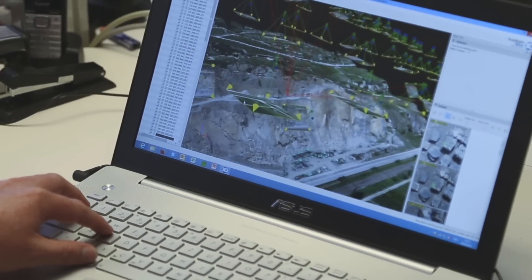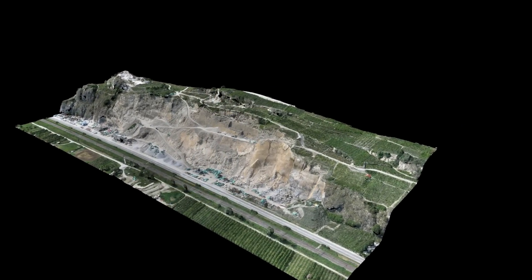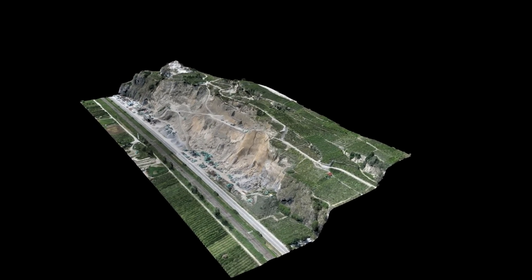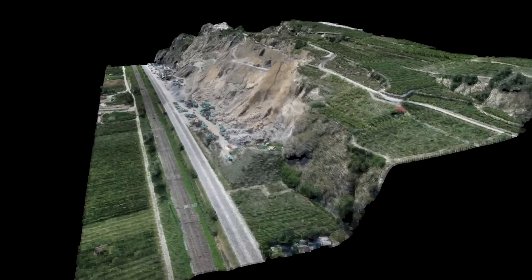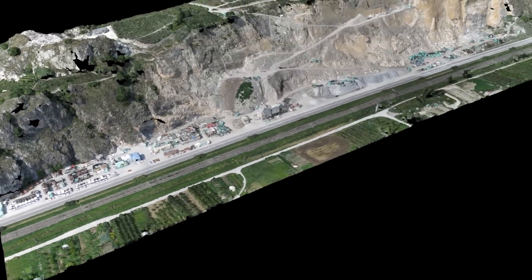To summarise, the eBee RDK is a complete package. It gives you a smooth flow of data from the field to the office to the customer. Projects that used to take days now take hours to complete, meaning more jobs done and a fast return on your investment.